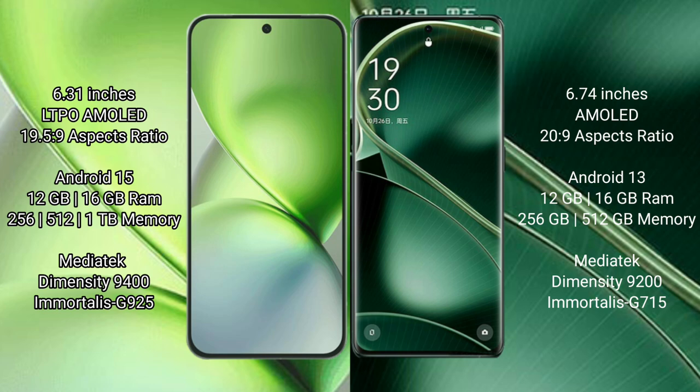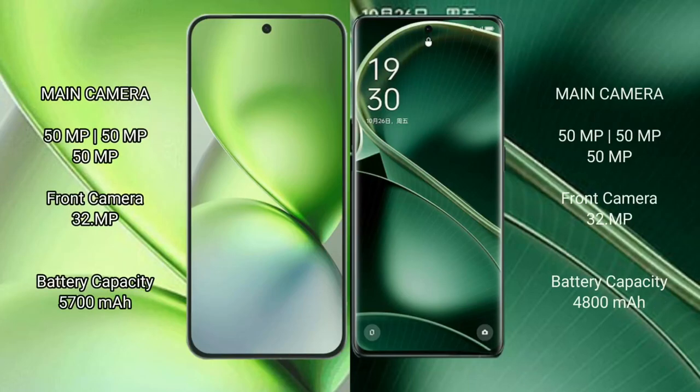Oppo Find X6 has 8GB, 12GB, 16GB RAM and 256GB, 512GB internal storage. MediaTek Density 9200 processor with GPG 7215. Vivo X200 Pro Mini has a rear triple camera setup.